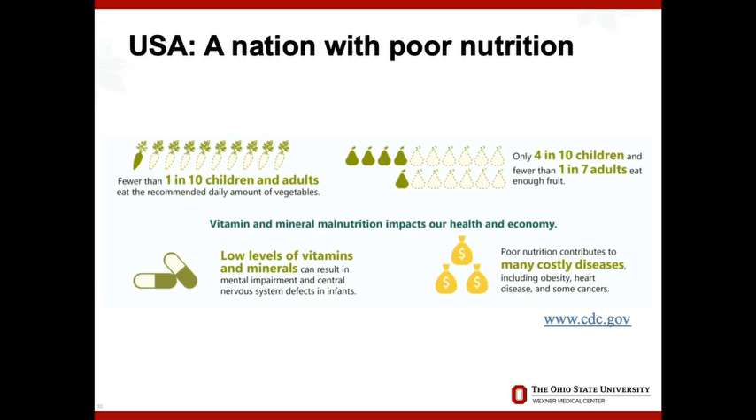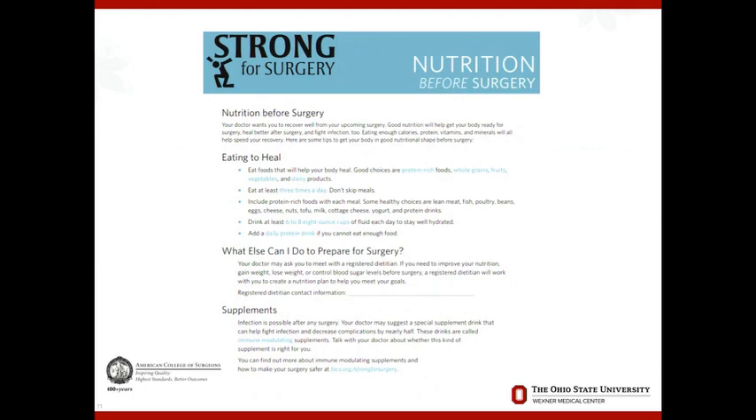From the US perspective, at baseline our nutrition is very poor — children and adults alike are not getting enough vegetables, fruit, and protein, and vitamins. The cost associated with this is very expensive. The Strong for Surgery campaign, put out by the American College of Surgeons, is a great resource to guide prehabilitation discussions. It has a nutrition component and behavioral change components, guidance for referring patients to a dietician, and immunonutrition supplementation recommendations for surgical site infection prevention.